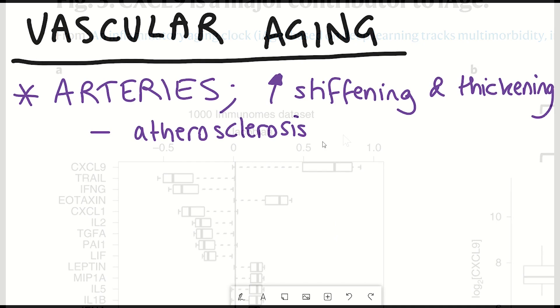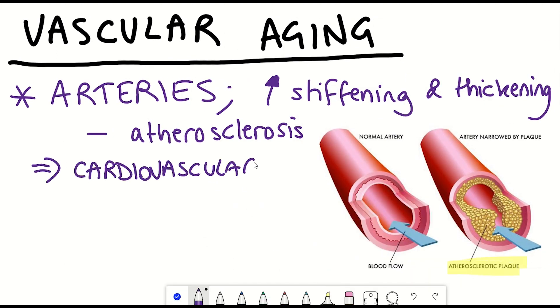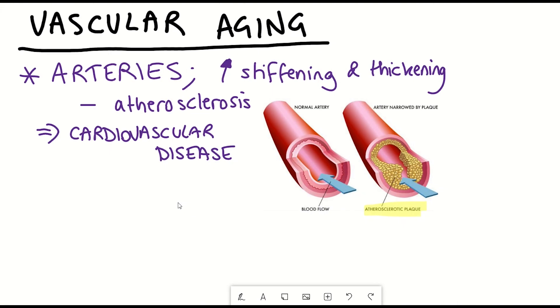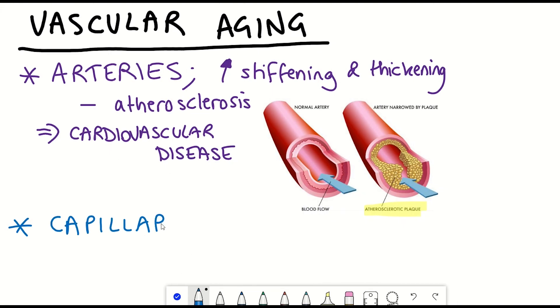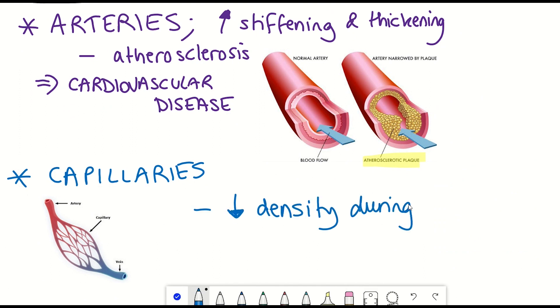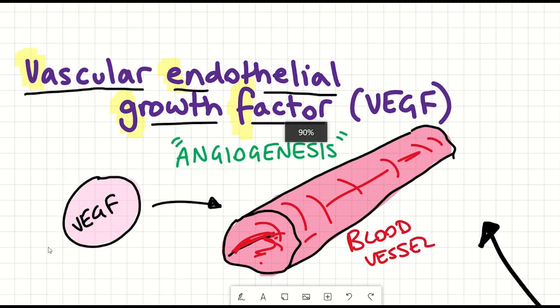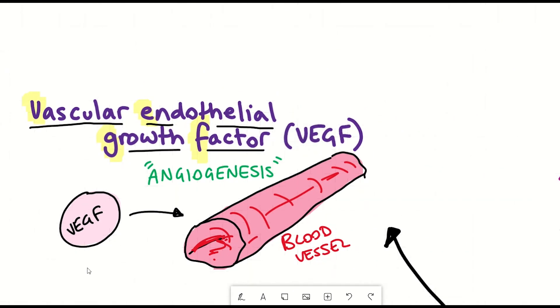And speaking of cardiac aging, cardiovascular disease is a common age-associated disease, and a reduction in microvascular density and arterial stiffening also occurs with age. This year, there was a publication that explored whether FEJF, a protein that gets secreted from cells and promotes the growth of new arteries, could help.